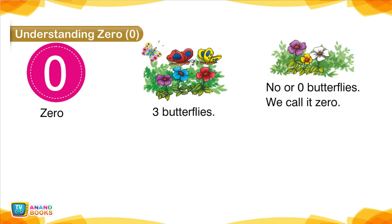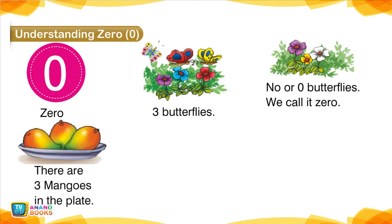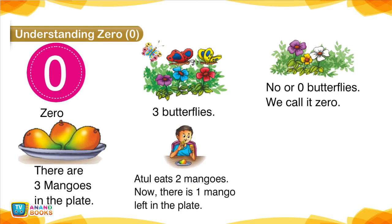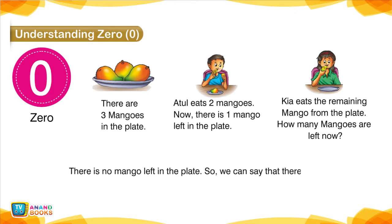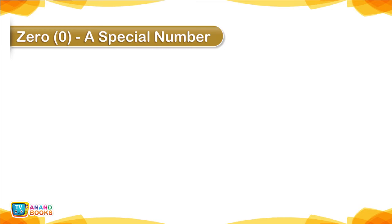Understanding 0. There are 0 butterflies — we call it 0. There are 3 mangoes in the plate; Atul eats 2 mangoes, now there is 1 mango left. Kia eats the remaining mango — how many mangoes are left now? 0. Zero is a special number.